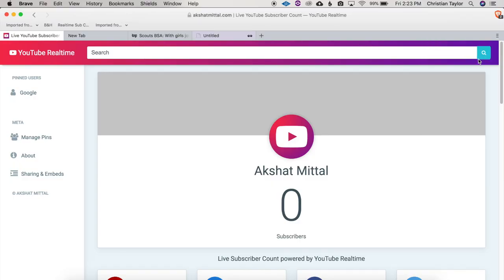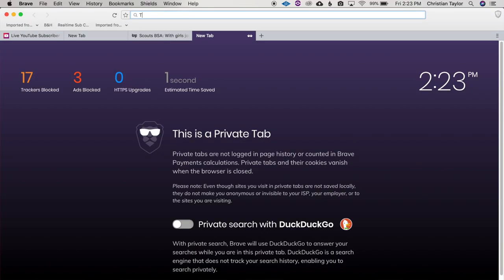I like that private tabs are in the same window and not their own. This is something unique to Brave that I've never seen in another browser. It shows you everything that's open and you don't have multiple windows where you can forget to close a private window because you went back to the regular window. It is a very nice design in my opinion.